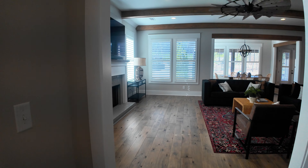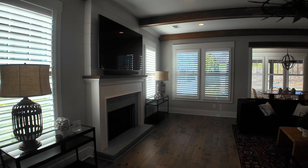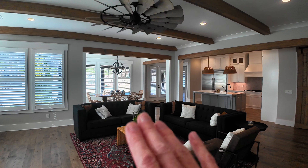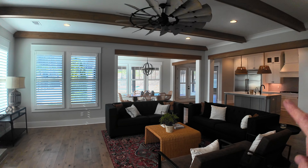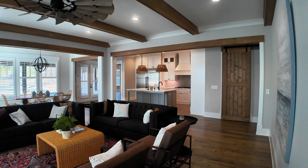Into the main open floor plan — look at this. I love that fan. Just look how open this home is. It just flows so well. You've got the main living area into the dining and then into the kitchen — an open kitchen. Let's go straight into that kitchen.